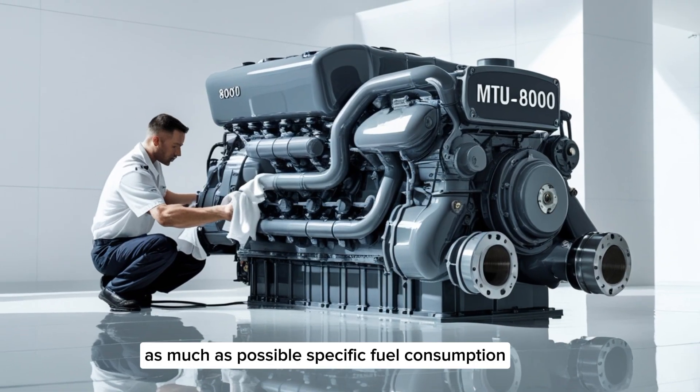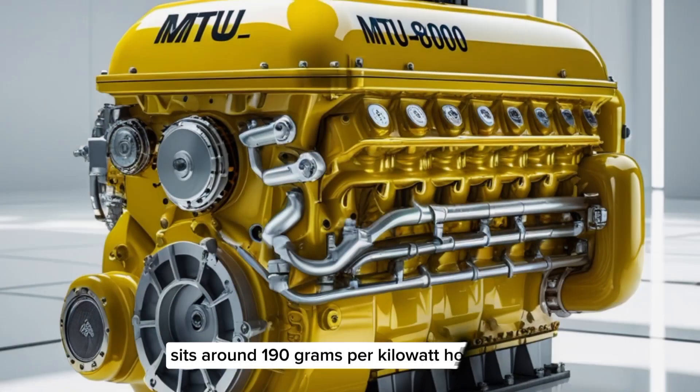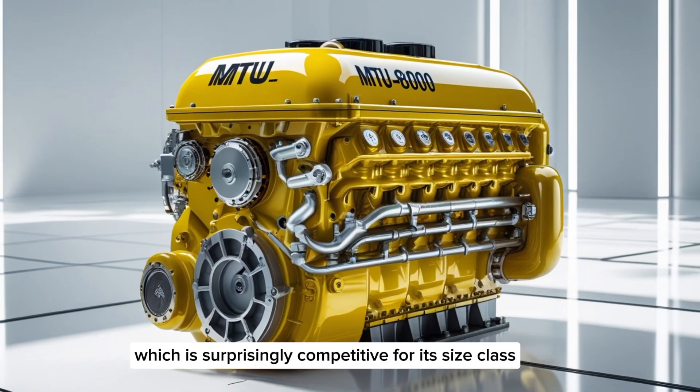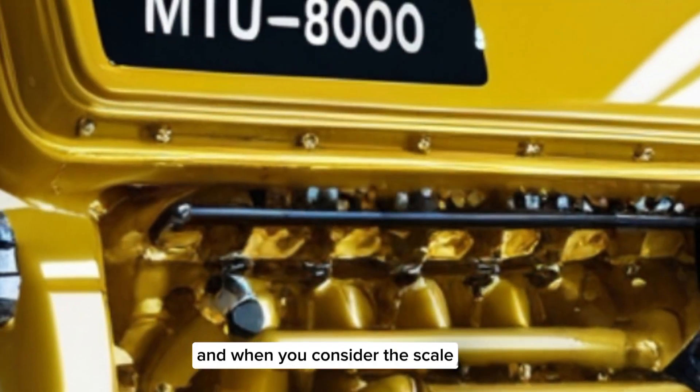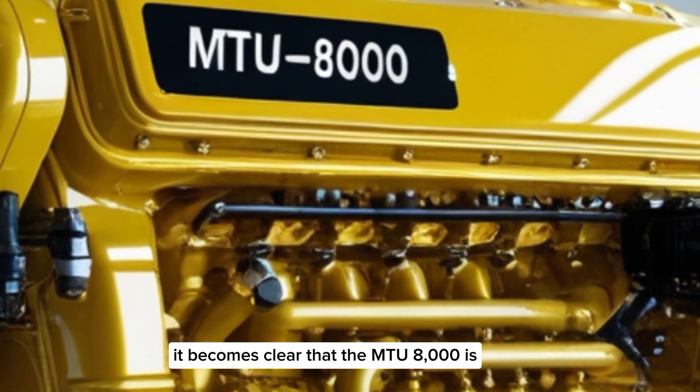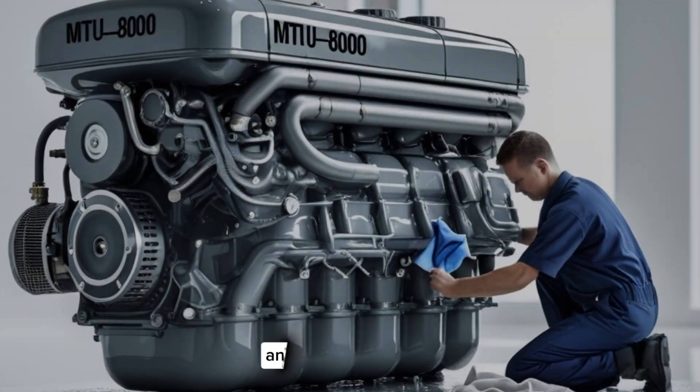Specific fuel consumption sits around 190 grams per kilowatt-hour under typical load, which is surprisingly competitive for its size class. When you consider the scale — how much mass these engines move — it becomes clear that the MTU8000 is engineered for both power and practicality.